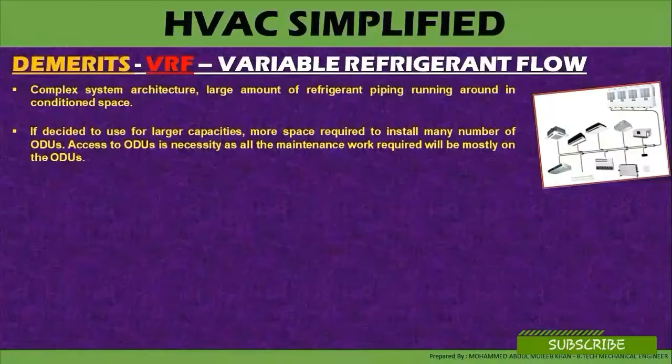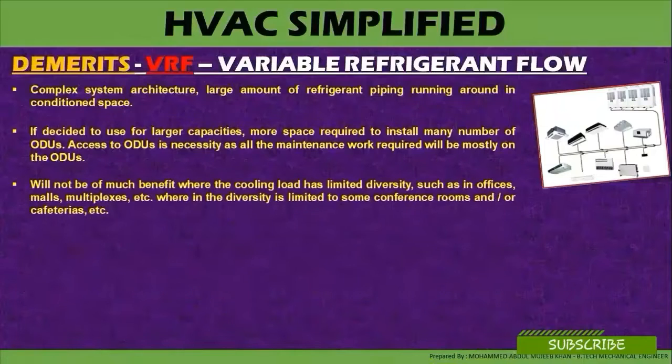Access to the outdoor units is necessary as all the maintenance work required will be mostly on the outdoor units. VRF will not be much of benefit where the cooling load has limited diversity, such as in offices, malls, multiplex, etc., wherein the diversity is limited to some conference rooms and cafeterias.